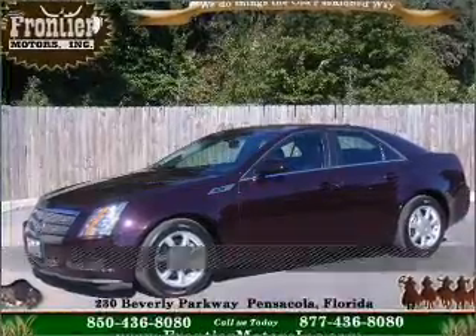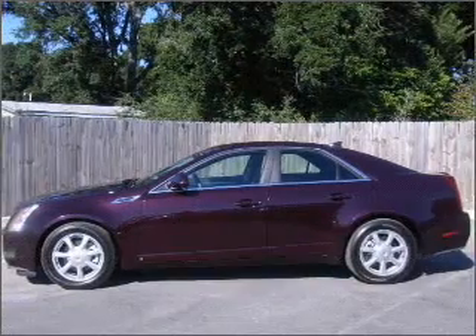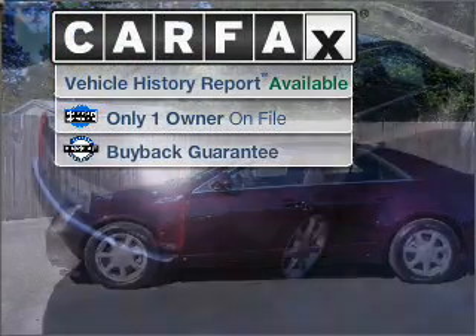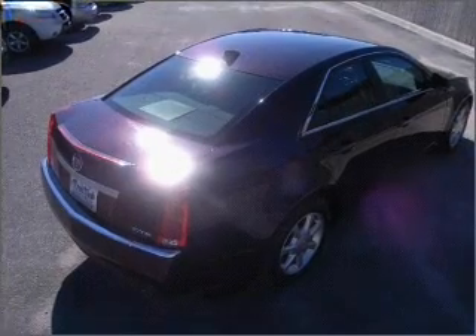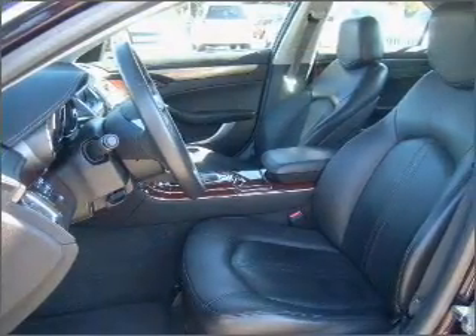Stand out in this 2009 Cadillac CTS. Discover the vehicle that meets your needs. A Carfax report can help you check for costly hidden problems. Buy with confidence — this car qualifies for the Carfax buyback guarantee.